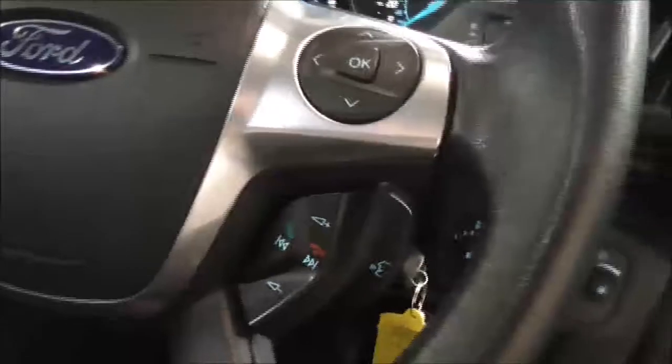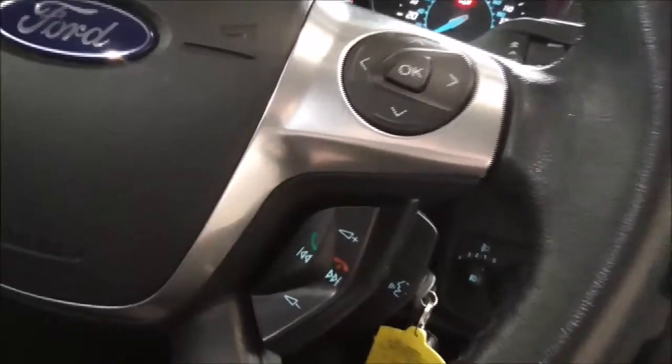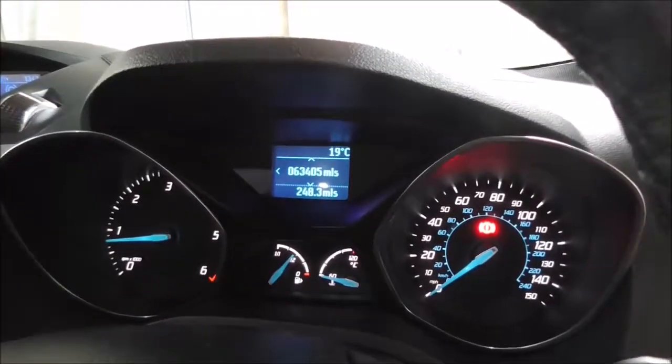On the main steering wheel you have your corresponding Bluetooth connectivity controls — accepting and declining calls — and your various audio control options. On the main dash, this vehicle has done 63,405 miles.